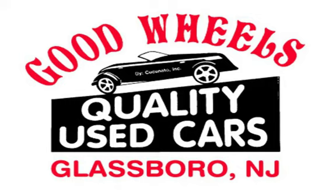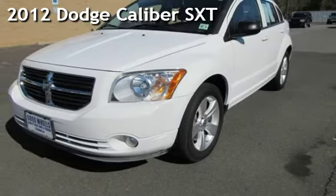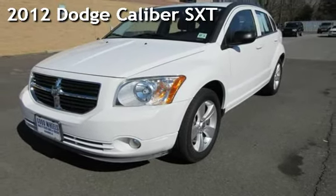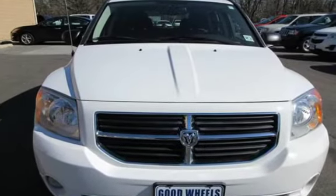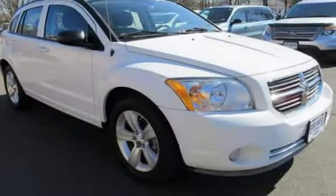Welcome to Good Wheels, a family-owned and operated dealership serving the South Jersey area since 1988. We have what you are looking for. Check out this pre-owned 2012 Dodge Caliber SXT. This four-door wagon has a four-cylinder, 2.0-liter I-4 engine, with front-wheel drive and an automatic transmission.